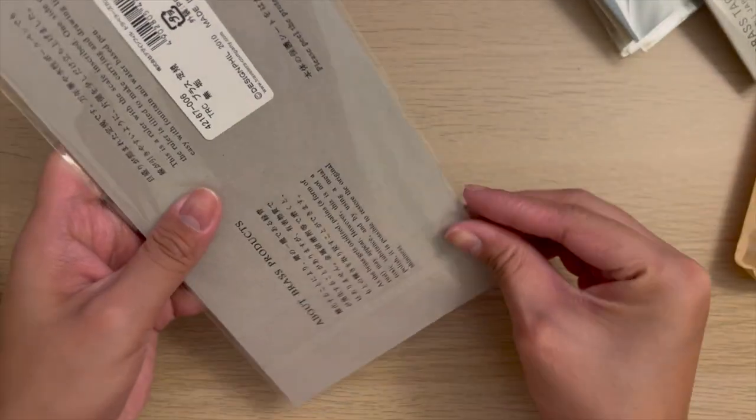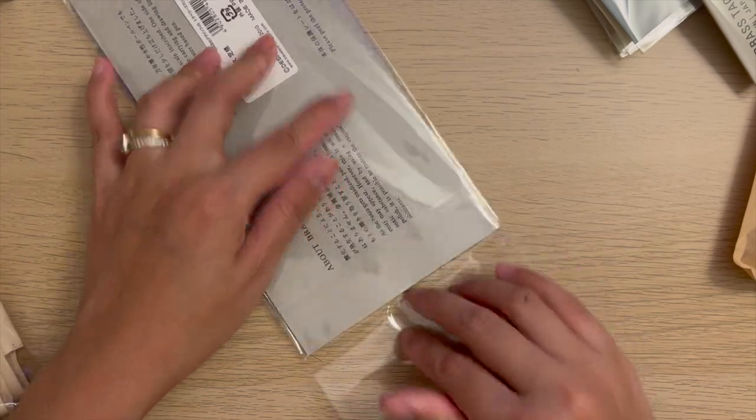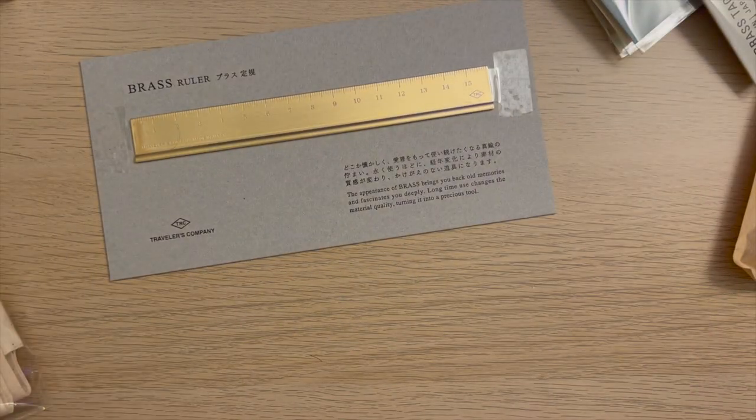Then I got the brass ruler, which to be honest I mainly use for cutting washi tapes in my spread.